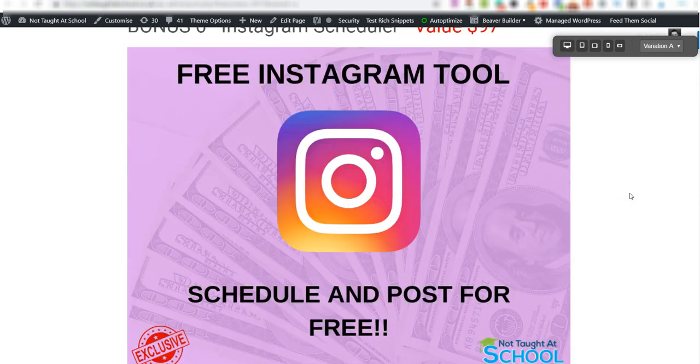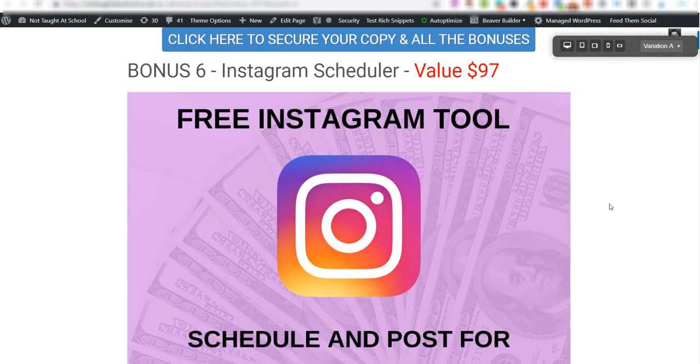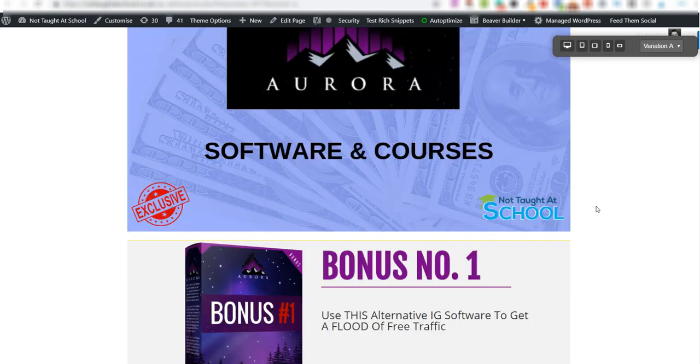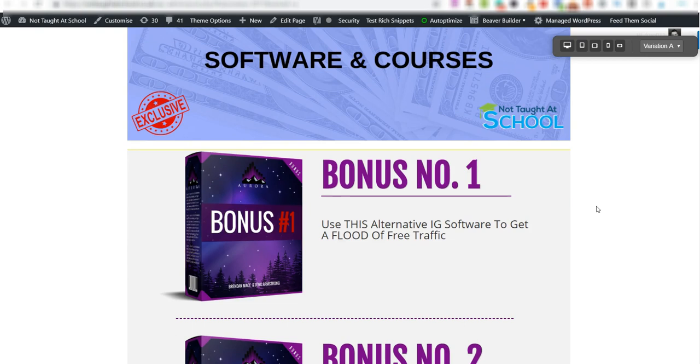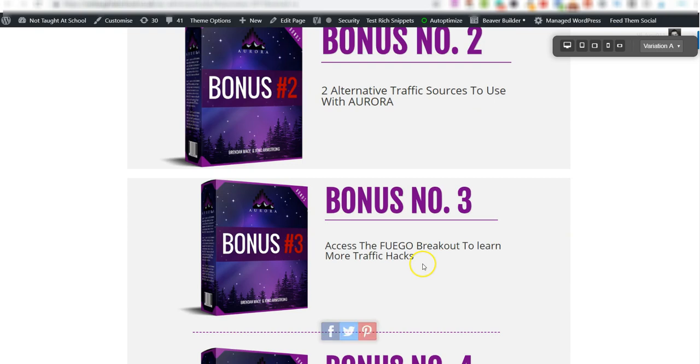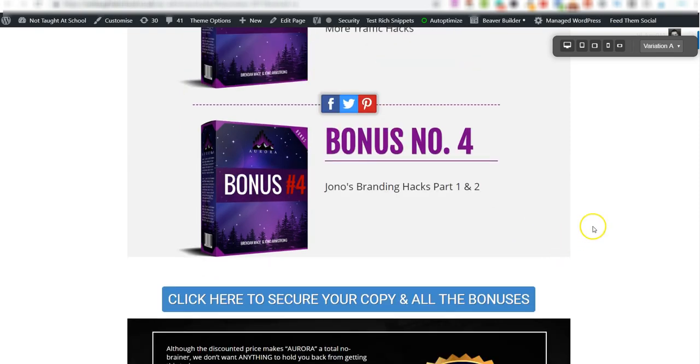Bonus number six is an Instagram Scheduler that lets you post and schedule content on Instagram for free. You create simple pictures, put your link in the bio, and do it all for free. Bonus number seven is access to all the vendor bonuses — not just one of them — which includes software and courses: an alternative Instagram software, two additional traffic sources, the Fuego Breakout course for more traffic hacks, and Jono's Branding Hacks parts one and two.